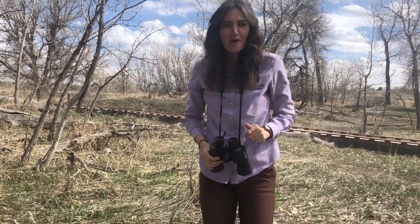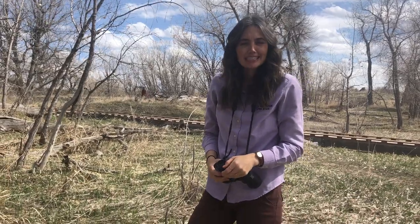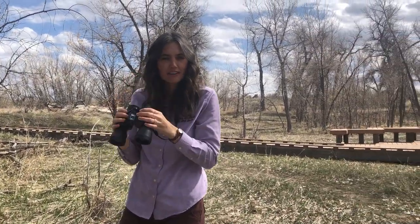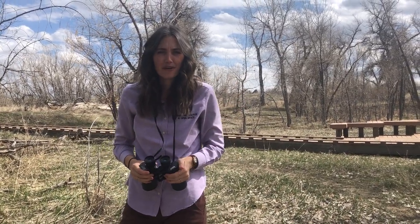Hello my friends! I'm so happy you joined me today. We're going to be taking a quick nature walk to see what we can see through our binoculars and through our own eyes on a nature walk here at Star K Ranch in the city of Aurora.